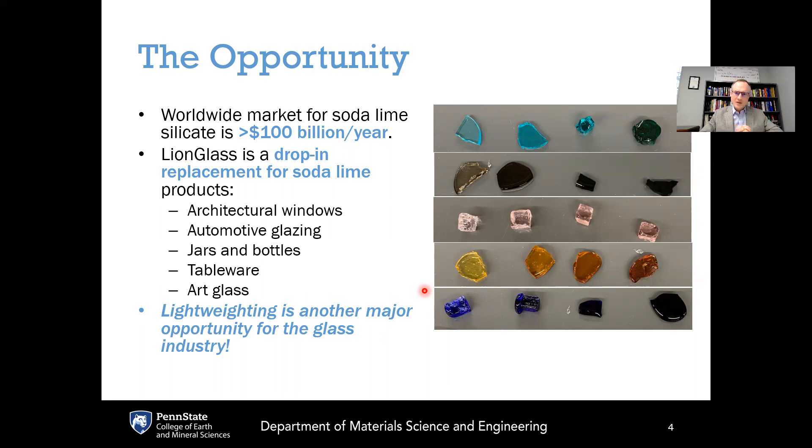LionGlass is meant to be a drop-in replacement for soda lime products for use as architectural windows, automotive glazing, packaging for food, bottles, cosmetics, and tableware. Anywhere soda lime silicate is used, LionGlass could be a potential replacement and also bring the benefits of lightweighting.